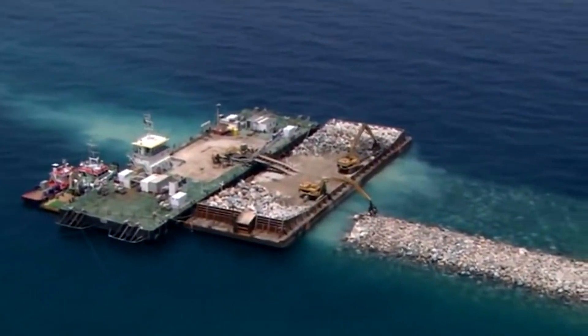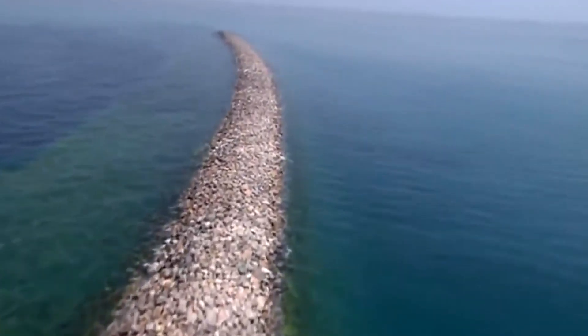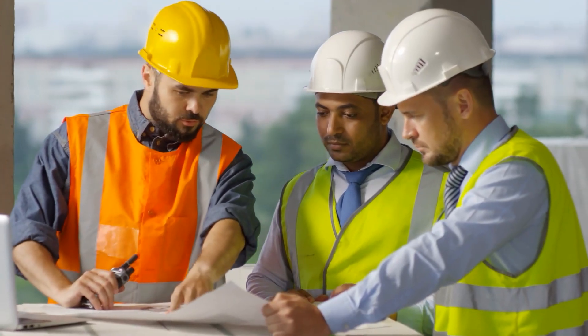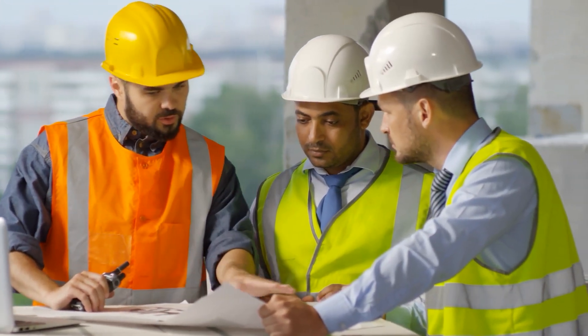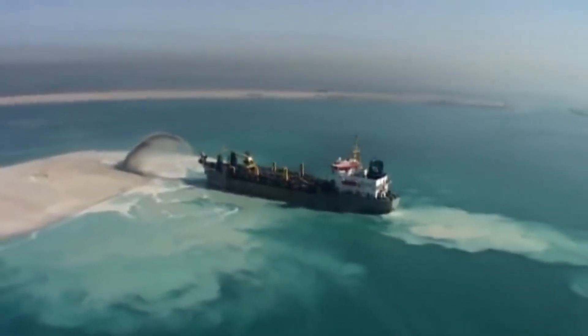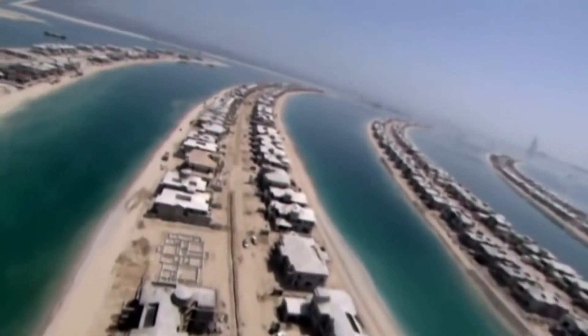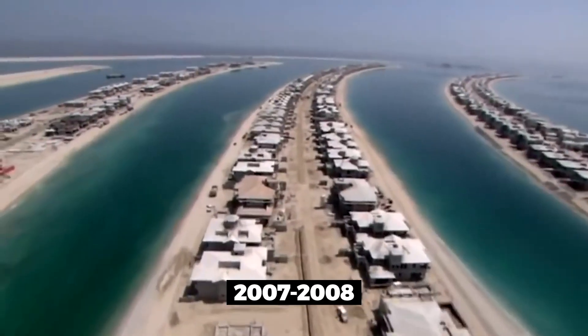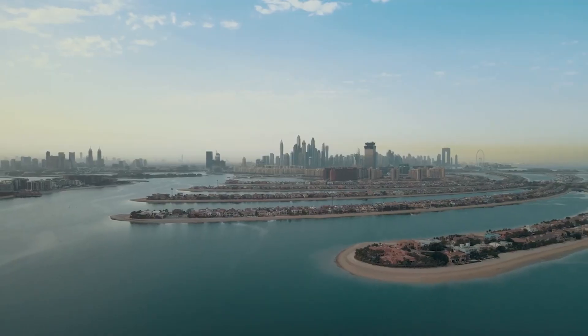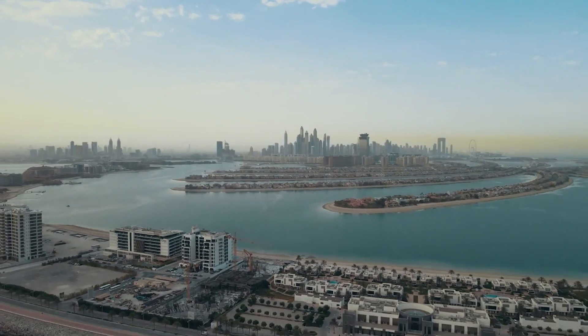All in all, the Palm Islands project required over a billion cubic meters of sand and over a million tons of rock. It was a massive undertaking that required the coordination of thousands of workers and hundreds of engineers. The project was not without its challenges, including environmental concerns and delays due to the financial crisis of 2007 and 2008. But in the end, the Palm Islands were completed and have become an iconic symbol of Dubai's ambition and prosperity.